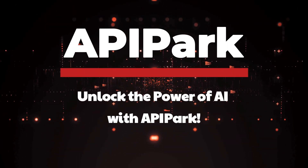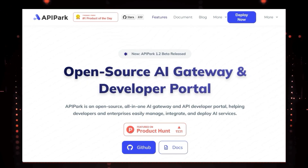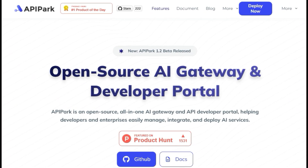Tool number nine: API Park — unlock the power of AI with API Park. Are you struggling to integrate and manage the ever-growing landscape of AI models and APIs? Say hello to API Park, the open-source solution that simplifies your AI journey.